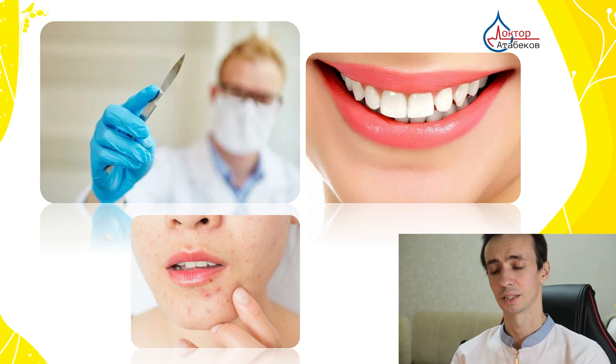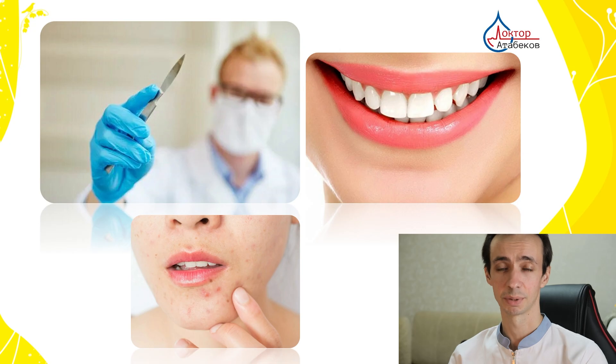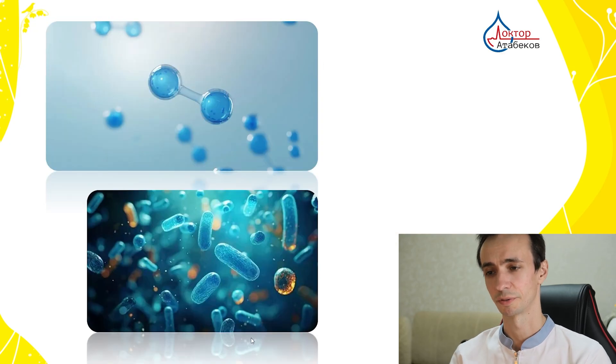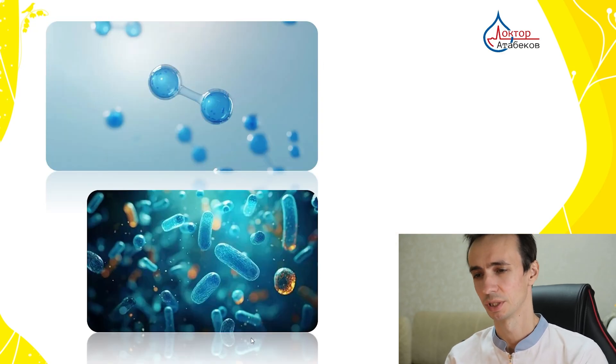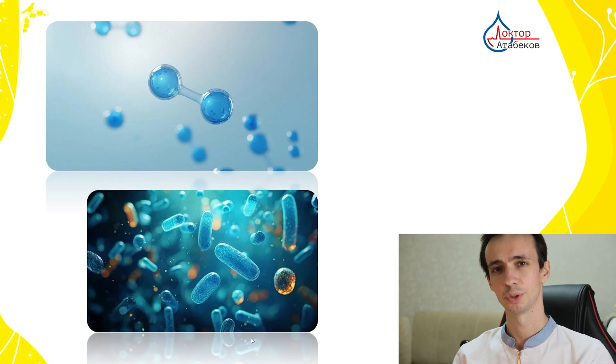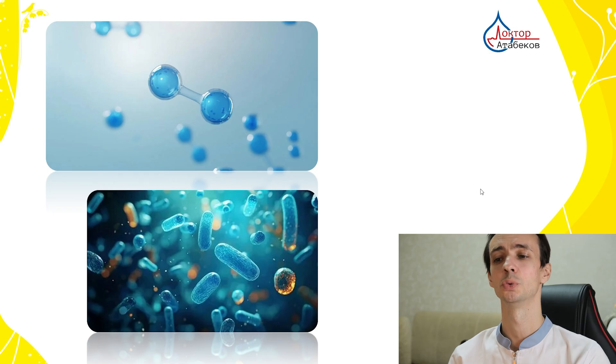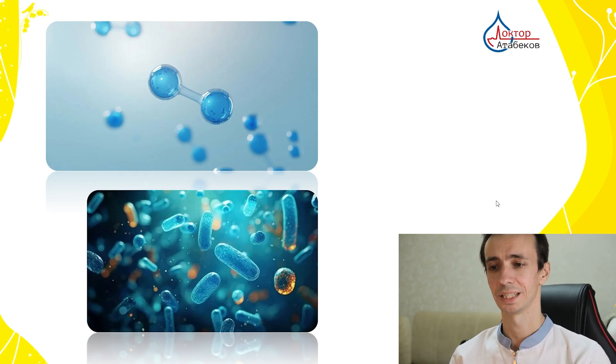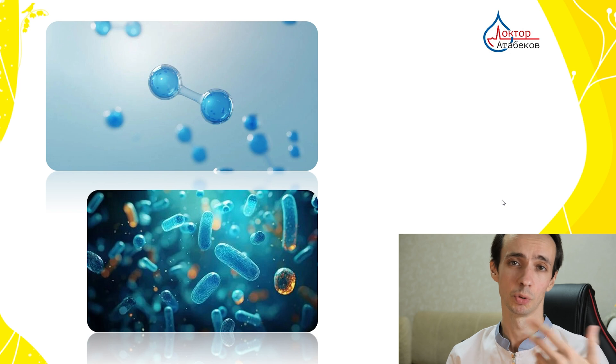Third, acne treatment: some over-the-counter face treatments contain low concentrations of hydrogen peroxide for its antibacterial and drying effects, used sparingly to avoid skin irritation. However, so-called professionals on the internet claim that because of air pollution we all need to increase oxygen in our blood, and that everyone should drink hydrogen peroxide. Let's clear up whether this is true or false.